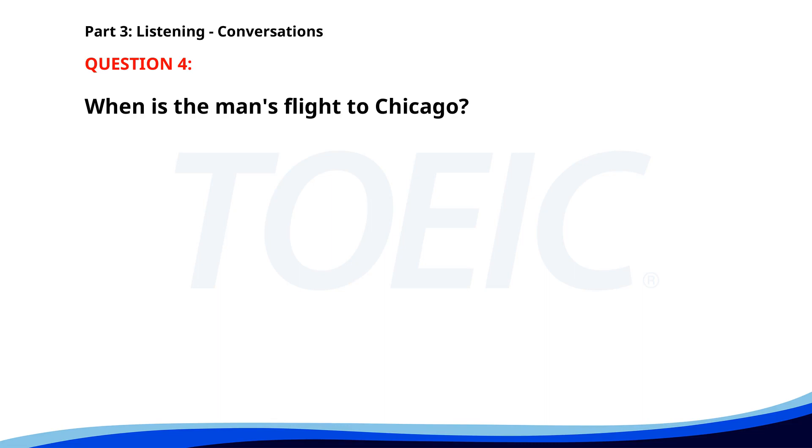Number 4. Are you attending the business trip to Chicago next month? Yes, I am. My flight is booked for March 10th. Have you received the itinerary? Not yet, but I expect it soon. When is the man's flight to Chicago? A. March 15th. B. March 10th. C. March 5th. The correct answer is B. March 10th.